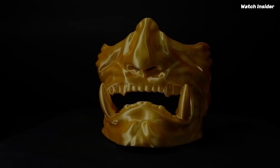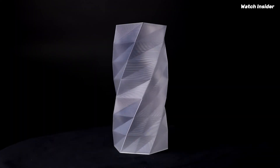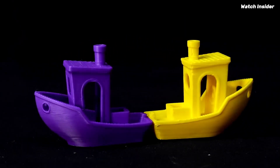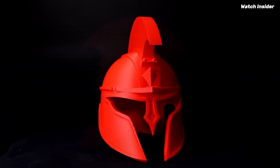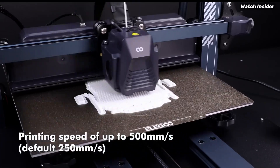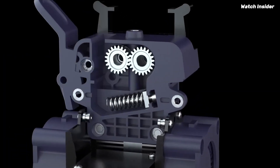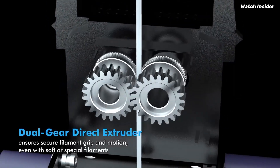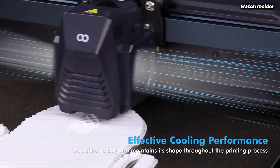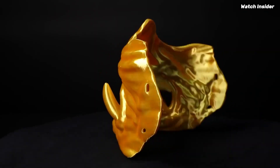Setup is a breeze, thanks to the clear instructions and well-organized components. The printer comes partially assembled, which means you can start printing in no time. The user-friendly interface and touchscreen make navigating through settings incredibly intuitive, even for those who are new to 3D printing. Print quality is where the Neptune 4 Plus truly shines — with its dual-gear direct-drive extruder, it handles a variety of filament types including PLA, ABS, and TPU with ease. The layer adhesion is excellent, resulting in smooth finishes and intricate details that rival those produced by much more expensive printers.